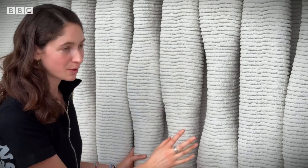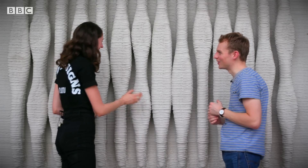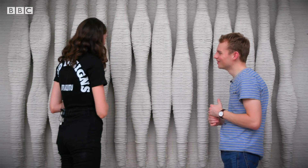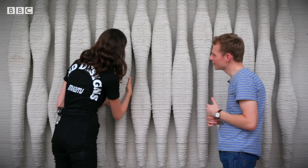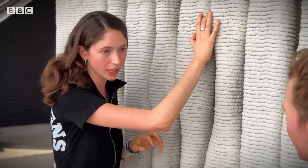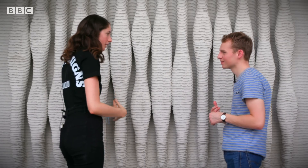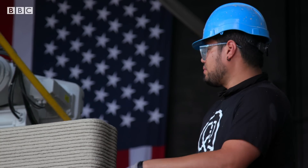Every species' number one priority is to survive — us included. With these caves, as you can see, they're really deep. I can fit my whole arm in here. That's where your larger organisms can hide from predators. That's what really encourages sea life attachment and the level of biodiversity that you couldn't get anywhere else but a natural coastal ecosystem.